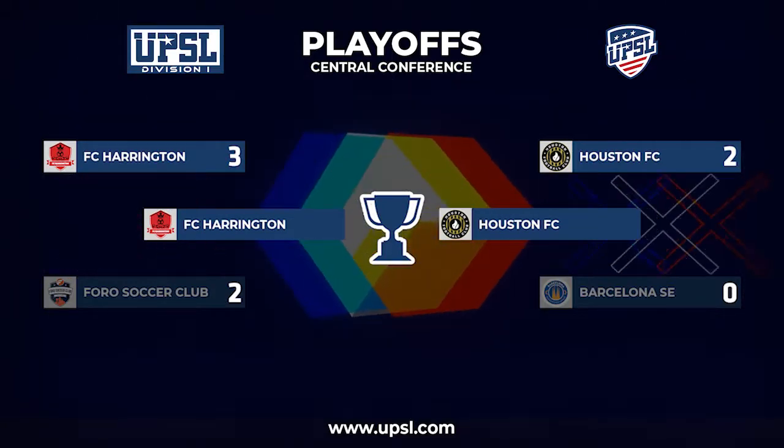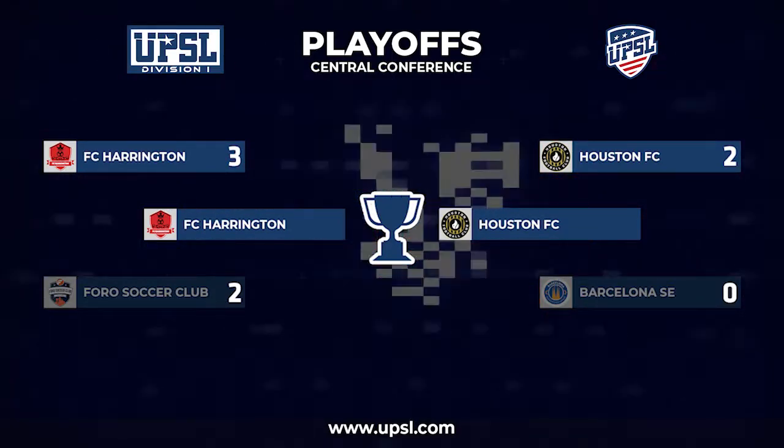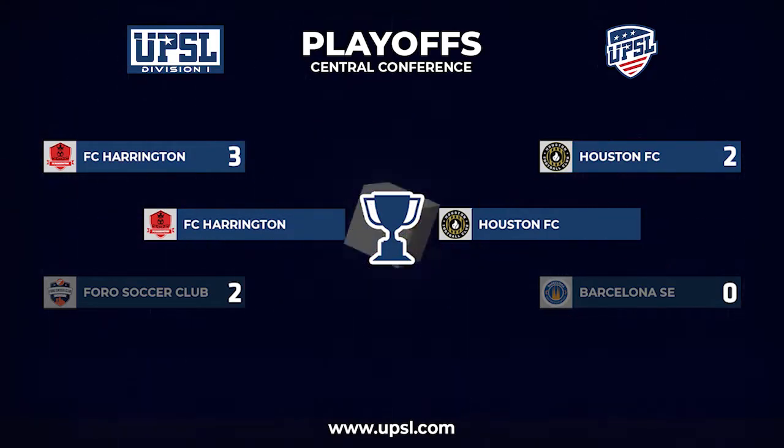Confirmation: the final will be FC Harrington and Houston FC. What a game in prospect for the championship.